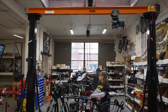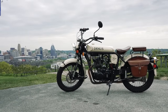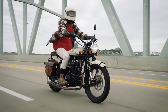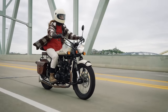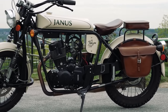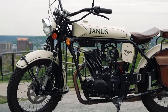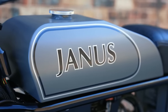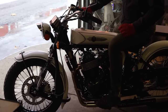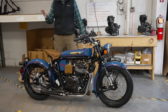Currently, Janus has three models: two 250s, which are carbureted bikes powered by Chinese engines — but these are essentially Honda CG engines, which if you know anything about the history of the Honda CG engine, it was built to be essentially indestructible, and it's one of the most durable engines Honda ever made. Their current 250cc bikes are the Halcyon and the Griffin, and then there's a 450, which is fuel-injected, powered by a more revvy 4-valve 450cc single — and that bike is really quite a bit more substantial all around.